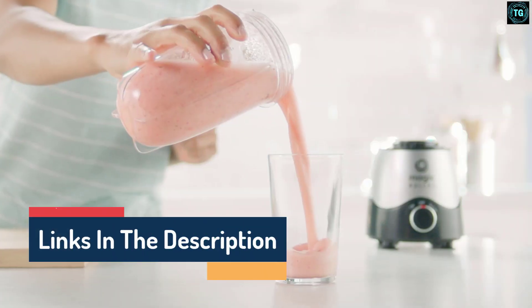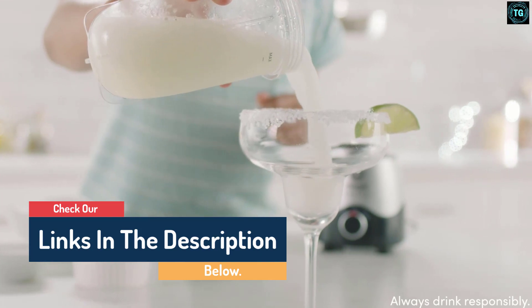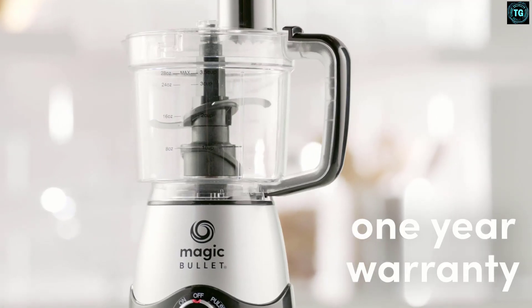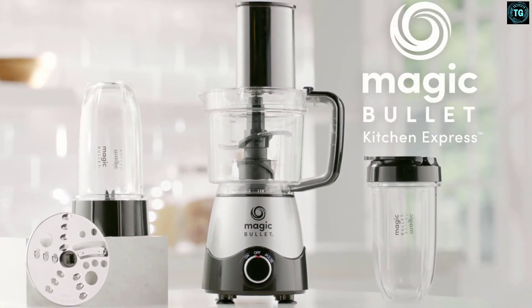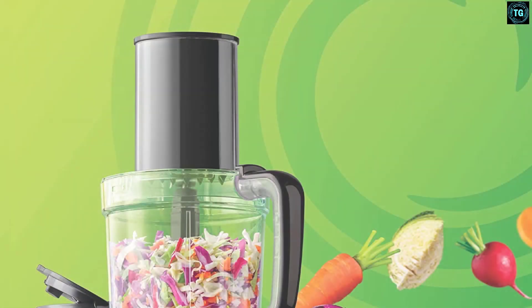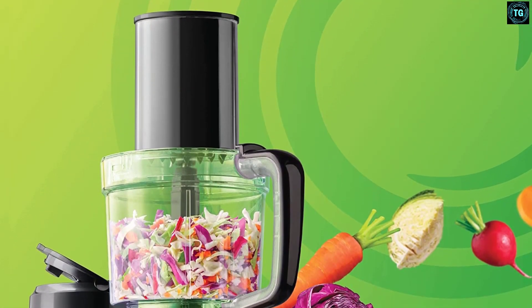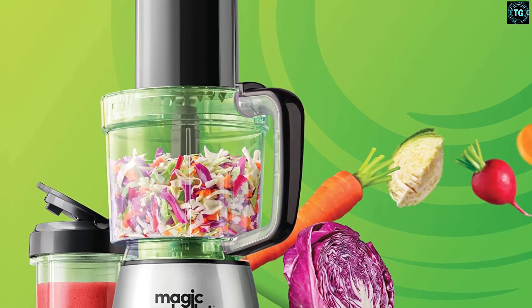However, we were impressed with its ability to grate carrots, slice cucumber, chop onions, and make breadcrumbs. As with similar smoothie maker-style blenders, it's not suited to making condiments like mayonnaise, as there's no way to add ingredients while the blades are spinning to ensure they emulsify together. It was also one of the noisiest blenders we've tested.